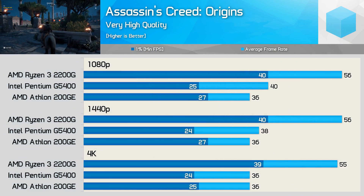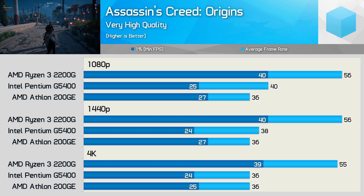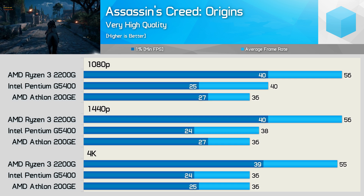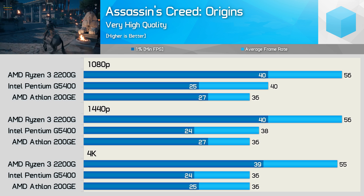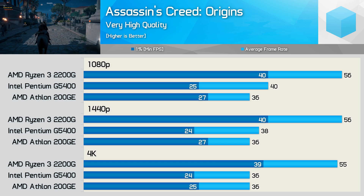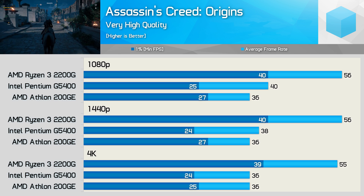Moving on, Assassin's Creed Origins provides us with some rather different margins. Here the 2200G offers significantly better performance than the dual-core processors — 55% more performance than the 200GE and at least 40% more than the G5400, though the margin did extend up to 55% at the 4K resolution. The dual-core SMT-enabled 200GE and G5400 really struggle with this title and are only just able to deliver playable performance.